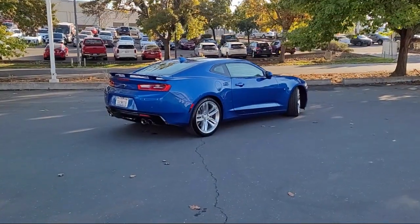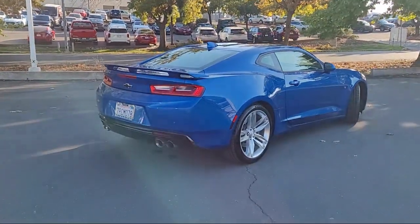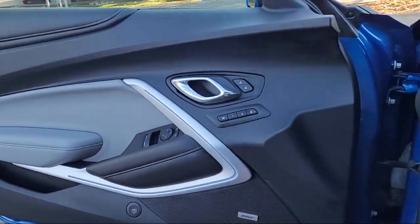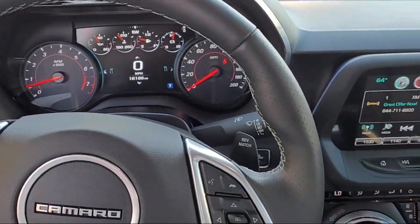Ventilated driver and front passenger seats, climate control, and has less than 15,000 miles on the odometer. Every GM certified pre-owned vehicle comes equipped with an impressive 12-month, 12,000-mile bumper-to-bumper limited warranty.